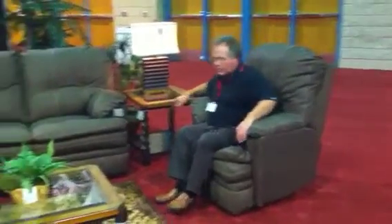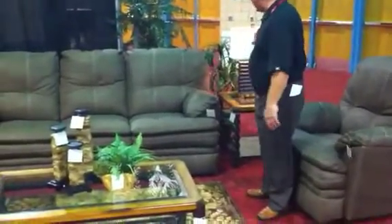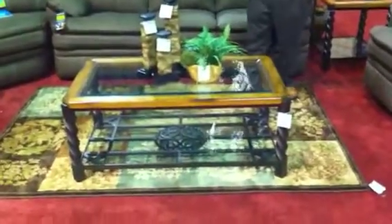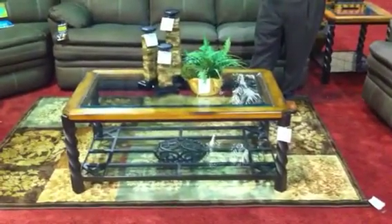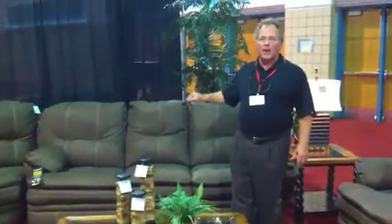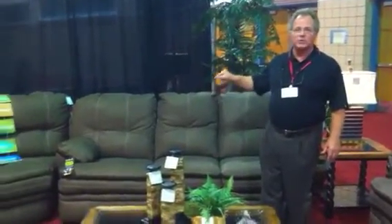I also notice how well the Brownsville is indexed. It has gorgeous tables, lots of metal that ties in, the lamps, the accessories. If you'll index like it says, you can show your customer how to get the whole package, and your ticket will be bigger. It all starts with the Brownsville Power Motion Sofa.